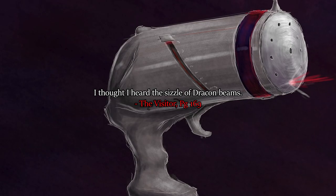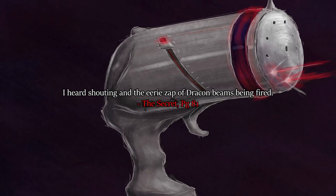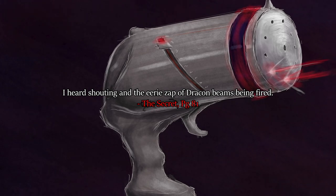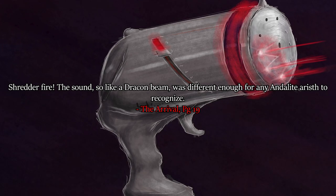But surely it makes a sound when you fire it? 'I thought I heard the sizzle of Dracon beams.' 'I heard shouting and the eerie zap of Dracon beams being fired.' 'The sound - so like a Dracon beam - was different enough for any Andalite to recognise.' So there you get descriptions of the sound of the Dracon beam. They're pretty standard laser sounds - zap, and sizzle. Plus an obvious boom at the end.